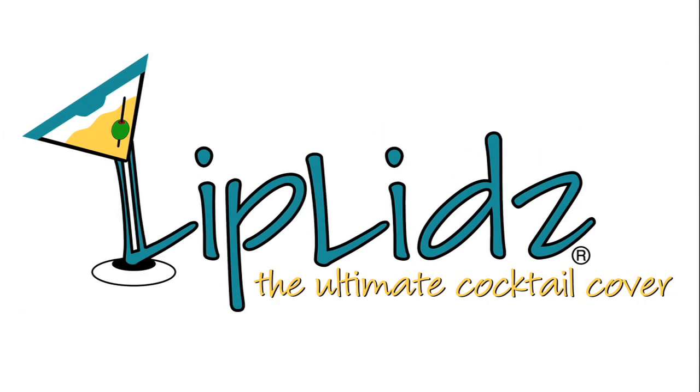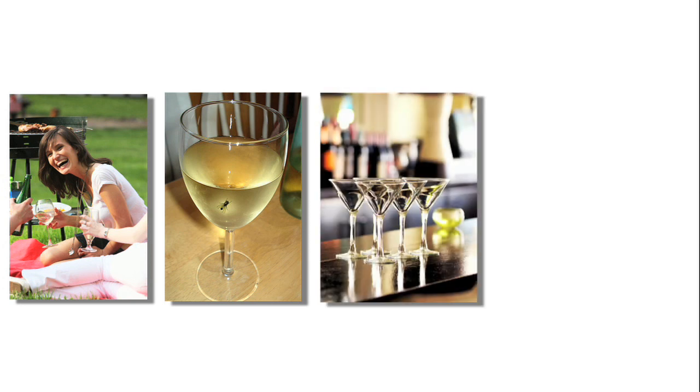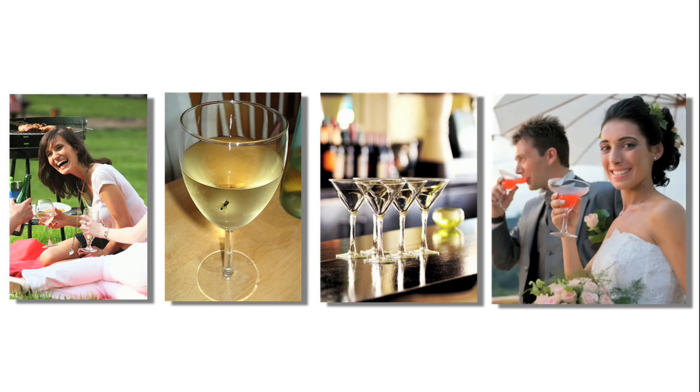Welcome to Lip Lids, the ultimate cocktail cover. Have you ever spilled red wine on your favorite shirt? Had a black fly in your Chardonnay? Tipped your martini when bumping into someone as you passed by? Or sloshed your best margarita as you made a toast?